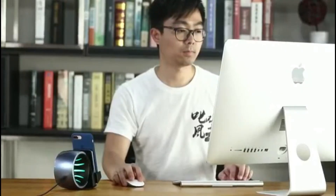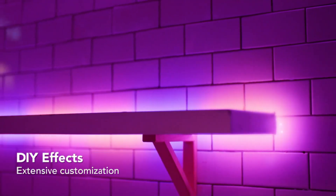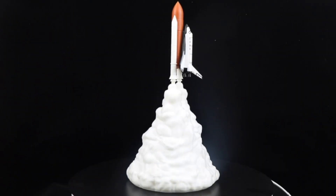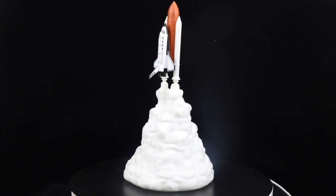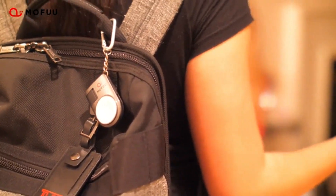Greetings everyone! In today's rundown, we have a collection of exciting and unique gadgets ranging from a state-of-the-art air purifier to a complete set of trendy LED strip lights. Additionally, we have an impressive 3D rocket lamp and a selection of other captivating items. Rest assured that you can find links to all the products in the description box below. So without further ado, let's get started!